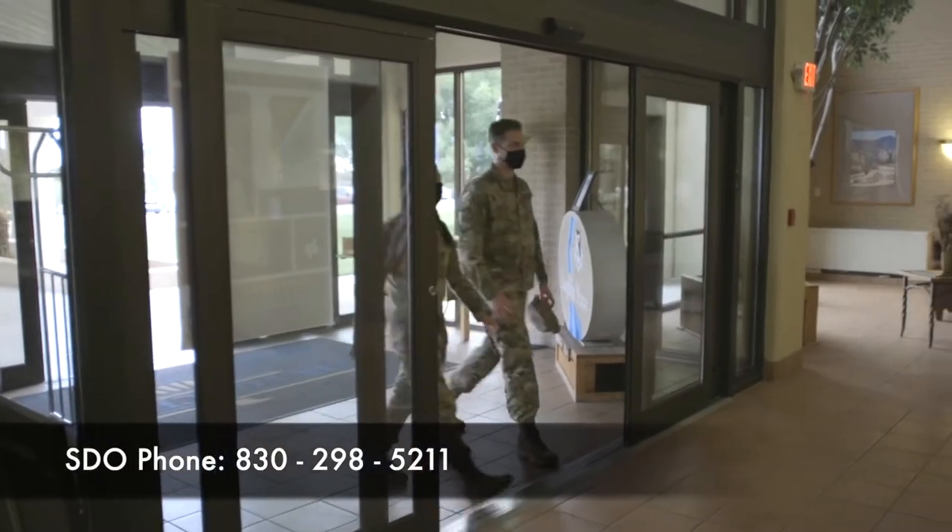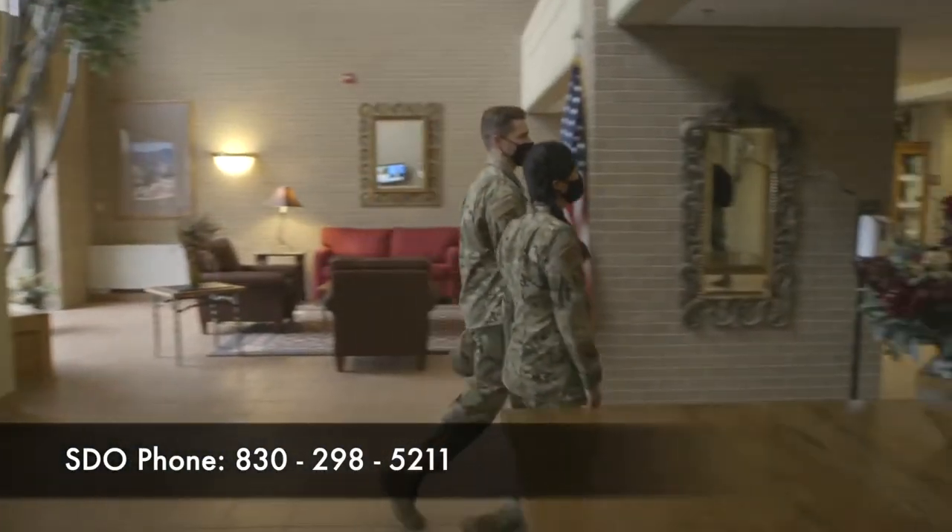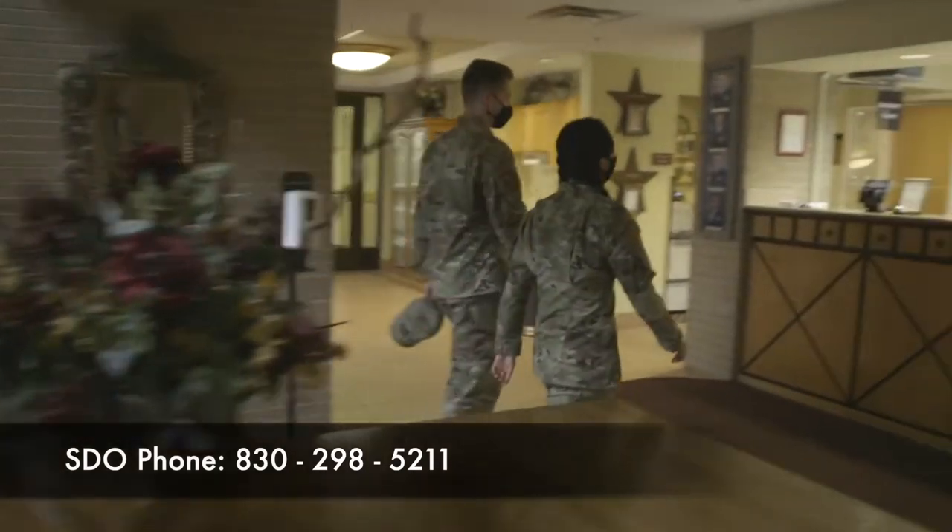After getting settled into the manor, call the staff duty officer's desk at the number listed below and inform them that you have arrived at Laughlin.